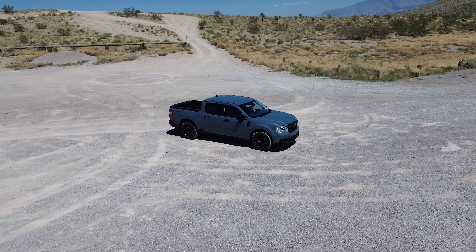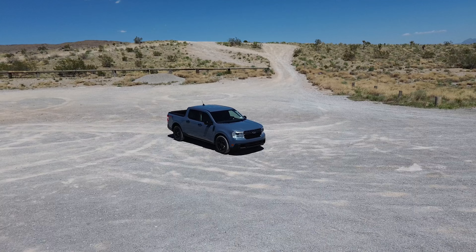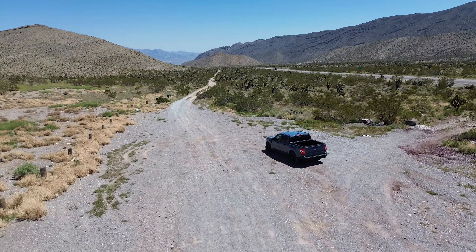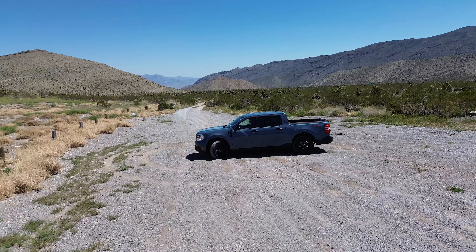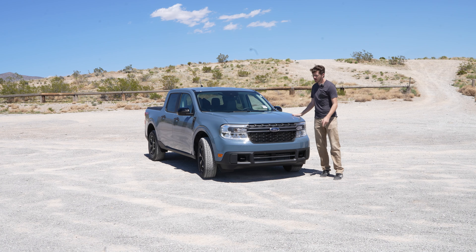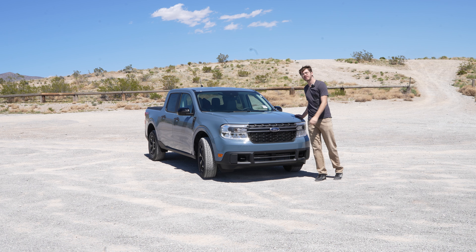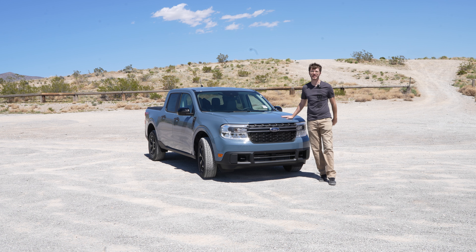The Ford Maverick is a little bit of an anomaly. This truck does not have the power, the towing capacity, or even the off-road capability that a bunch of other trucks offer, leaving you with this weird little hybrid truck that doesn't really fit in with the rest. Does that mean it shouldn't be here? Well, that's what we're here to figure out today — whether or not the Ford Maverick should have its own category, or if it should even exist in the first place. My name's Jason, and you're watching Got an X.